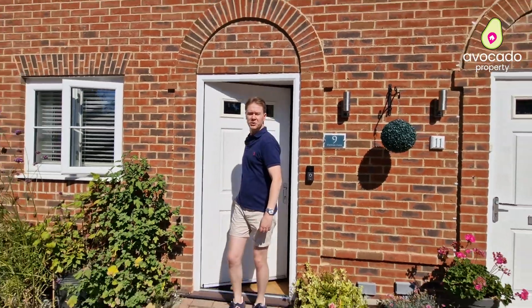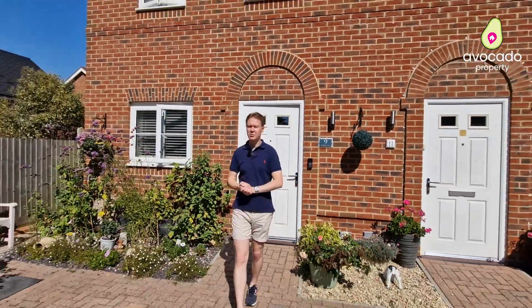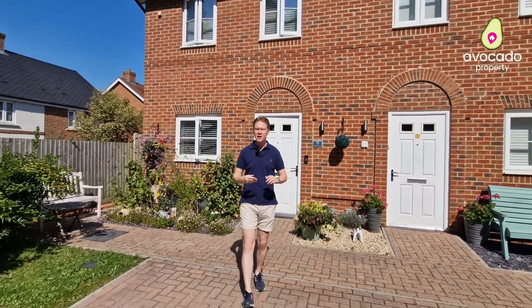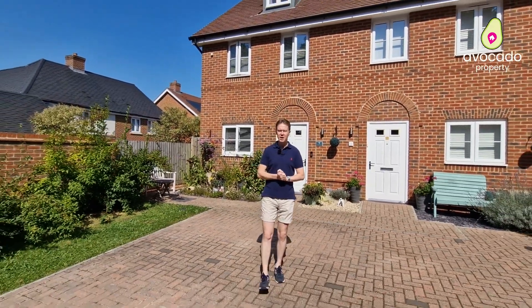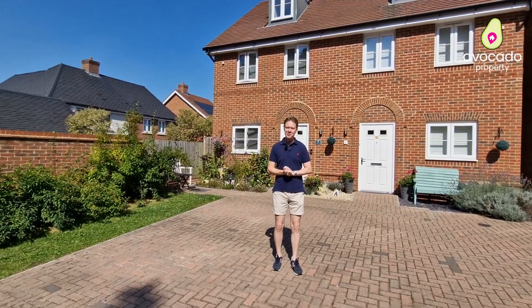Thank you very much for watching the tour. As you can see, this house is really well presented and would make the perfect family home. If you're interested in booking a viewing, please do get in touch. I'm Will from Avocado Property.